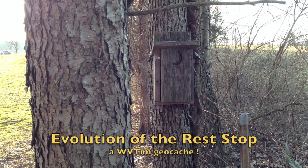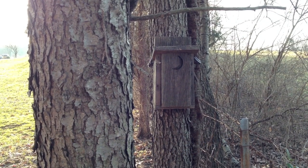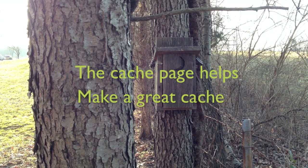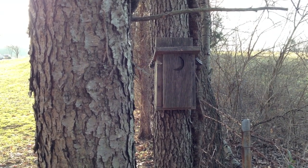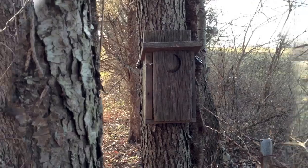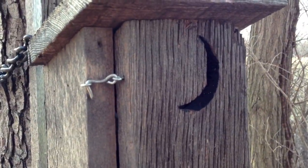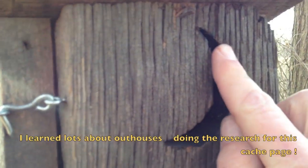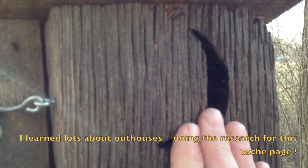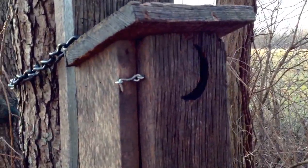The name of the cache is Evolution of the Rest Stop, and here's where I think not only location but the cache page plays a big part. This cache page talks about the evolution of the rest stop, or the evolution of the outhouse. As I look at this outhouse it's sure not hard to find, but the cache page adds a lot of value because it talks about the history of this half moon. Why is this half moon here? There are a couple of theories and the cache page discusses that. So let's take a peek inside our outhouse.